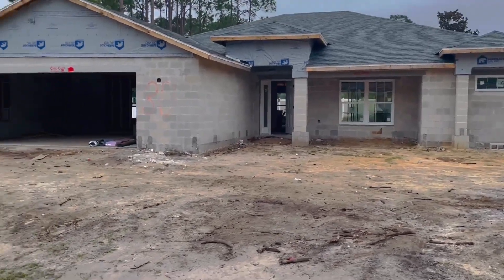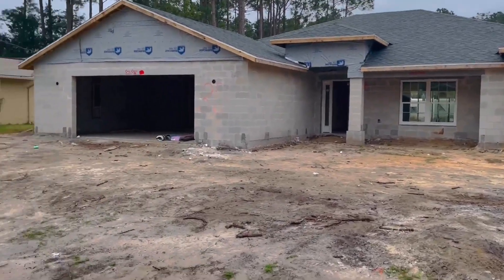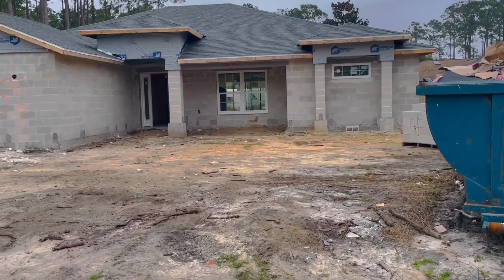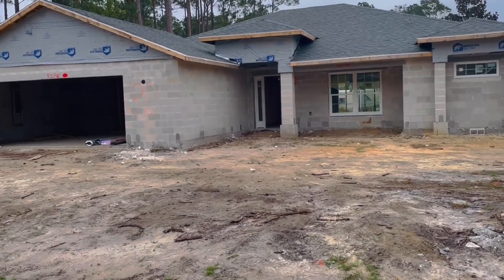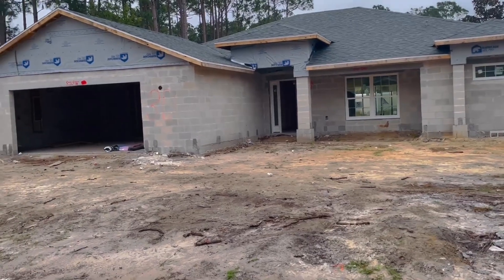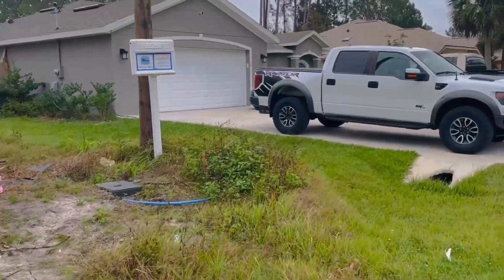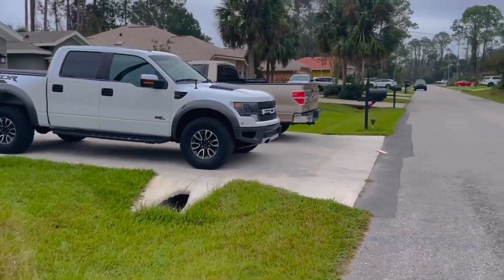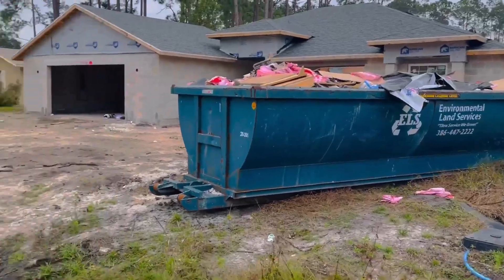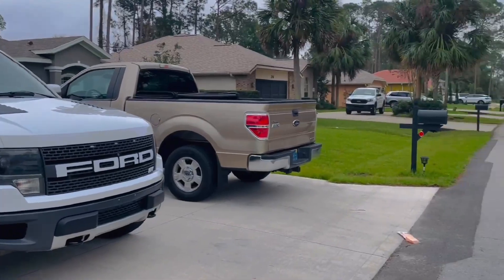Esse é um modelo de casa que eles estão fazendo aqui. A maioria das pessoas que constroem essas casas aqui na Flórida são latinos, chamados de pessoas da língua hispana — da Bolívia, Equador, Honduras, várias pessoas. A mão de obra maior é dos hispanos aqui na construção, nessa região do Central Florida.